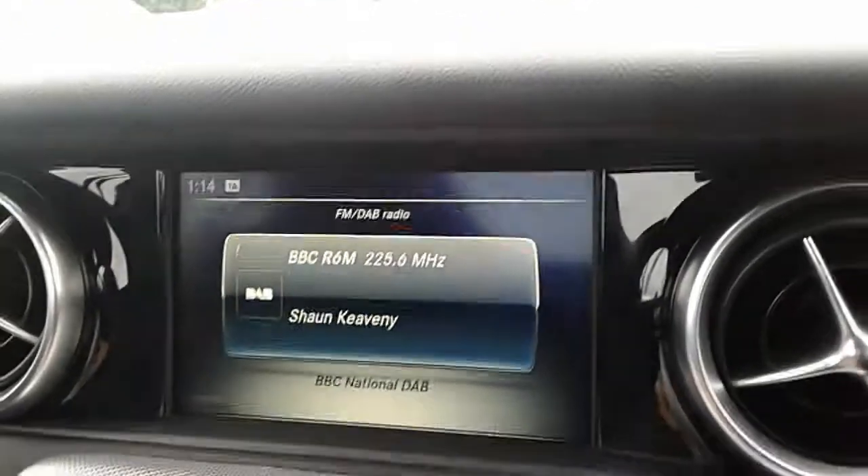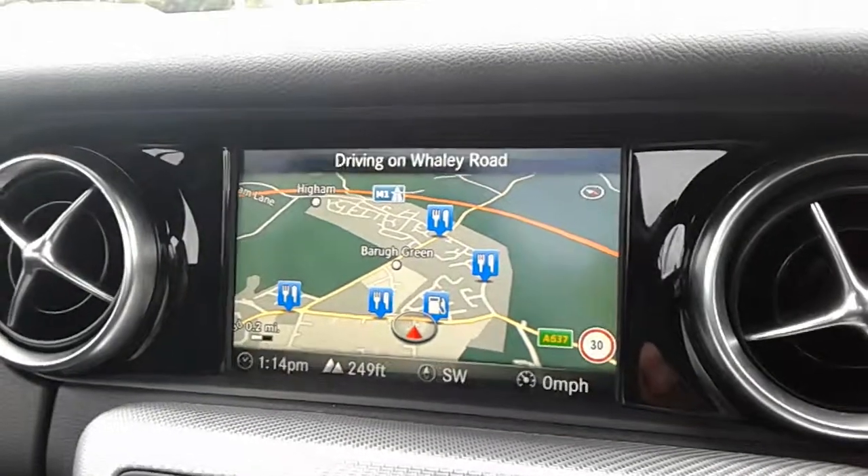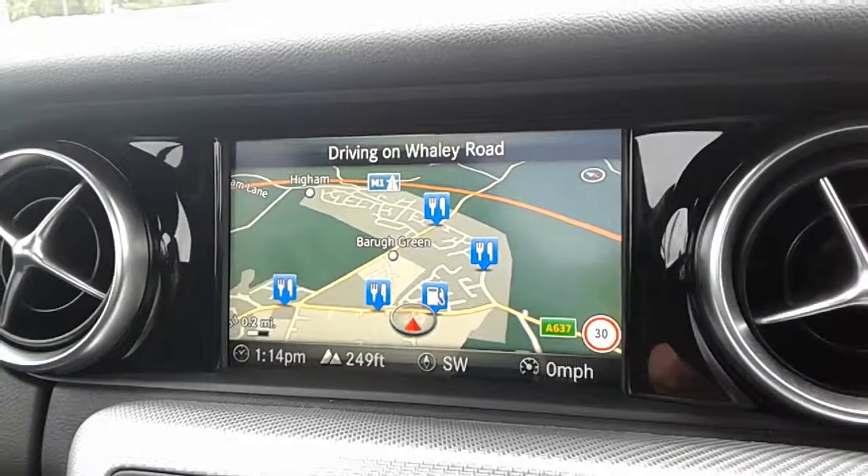If you'd like any further information regarding this 2018 Mercedes-Benz SLC, visit our showroom on Claycliffe Road in Barnsley. You can also visit our website at www.pentagon-group.co.uk. Thank you for watching.